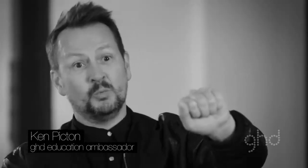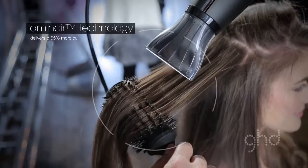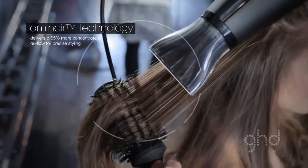The Lamin Air technology with that cool wall allows you to be so specific on the hair that it dries it almost instantly.